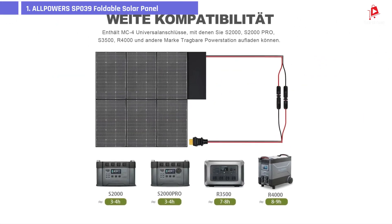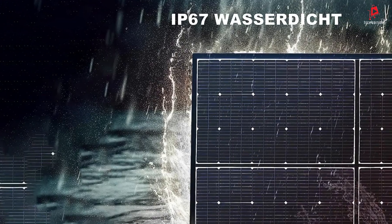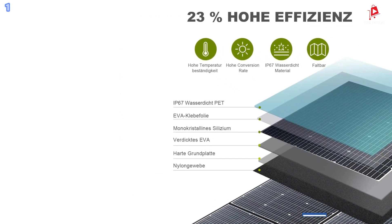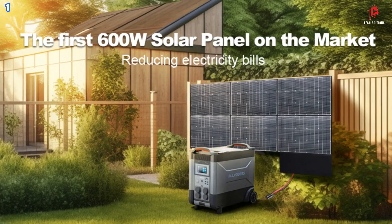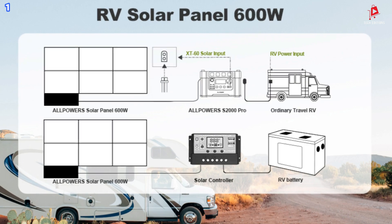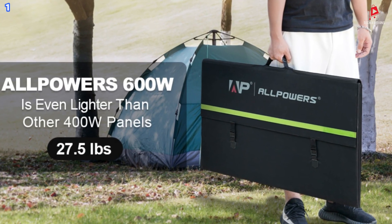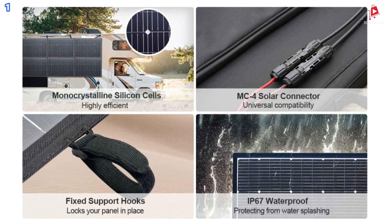Number 1: Alpowers SP39 Foldable Solar Panel. The Alpowers SP39 is designed with portability in mind. It features six foldable panels, and when folded, measures only 23.6 inches by 35.7 inches by 1.9 inches, weighing just 27.5 pounds. This makes it significantly lighter than many 400-watt solar panels, which typically weigh over 30 pounds. Equipped with advanced monocrystalline solar modules, this solar panel can convert up to 23% of sunlight into usable electricity. This high efficiency not only saves space but also shortens charging time. Even on cloudy days, you can still harness solar power.